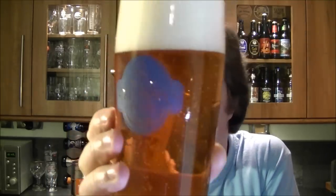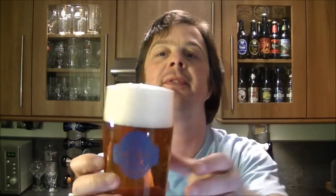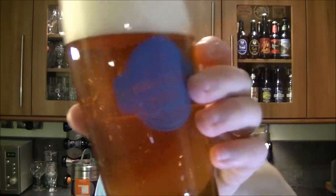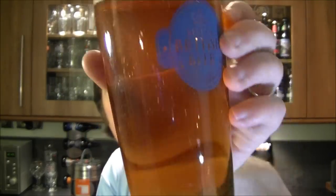Okay, so beer in the glass. We've got some great big bubbles rising up — it looks like it's a force carbonated beer. It's a two-finger head, slightly off-white. The colour is a really nice light golden beer, reminds me a little bit of Timothy Taylor's Landlord.